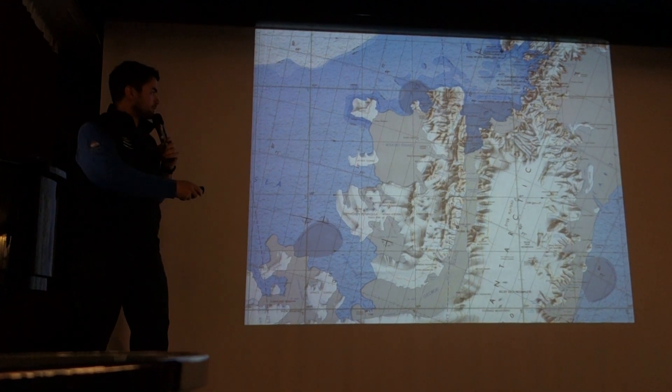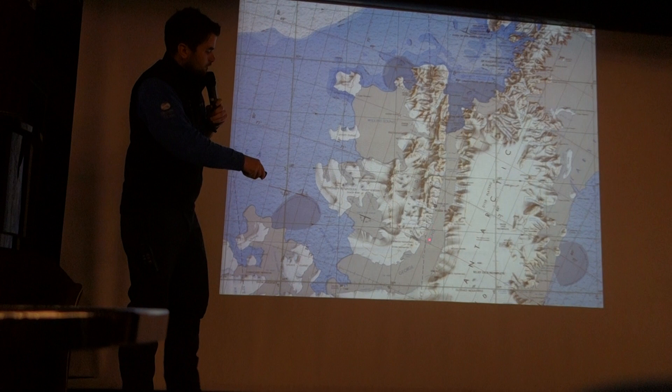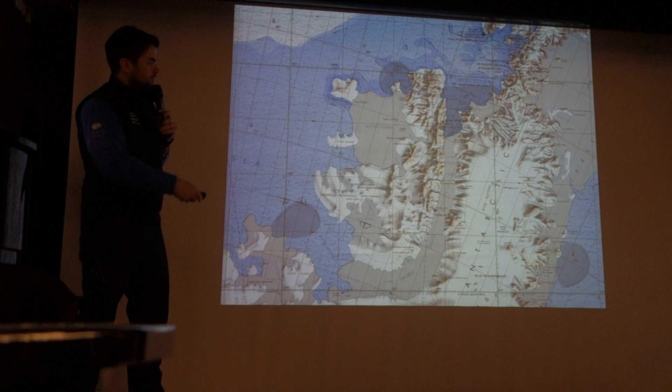The area is bounded at the north by the southern temple of Adelaide Island, Porquepa Island here. There's the ice shelf in the south, the entrance to George VI Sound down here, and the northern extremity of Alexander I Island.